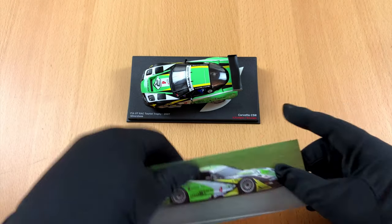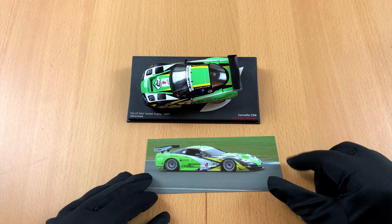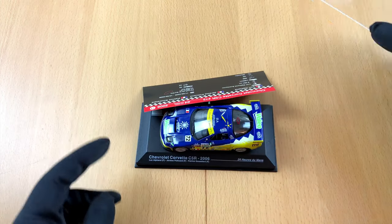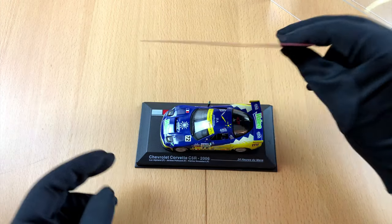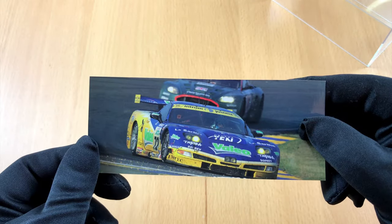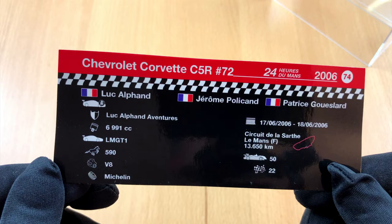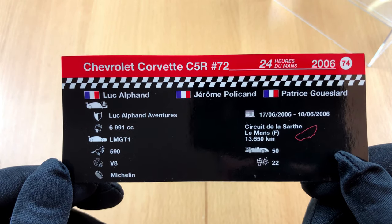I really wonder how it would feel to drive one of those. And here is the other car — more of the same, or more in blue you could say. Again, built after a real-life race car. It is just too bad I never saw one of those in action.